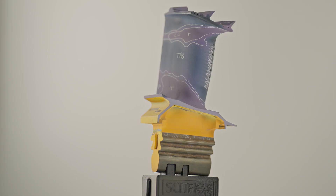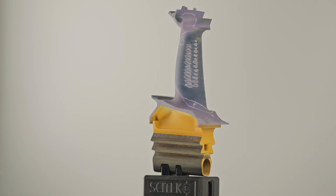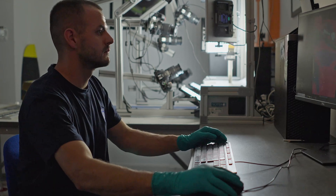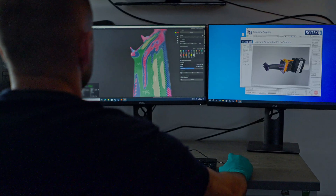Since we first designed the Trent 1000 turbine blade, there have been significant advances in computational fluid dynamics. This allows us to better manipulate the flow of air and direct it just to the points in the blade that need to be cooled.